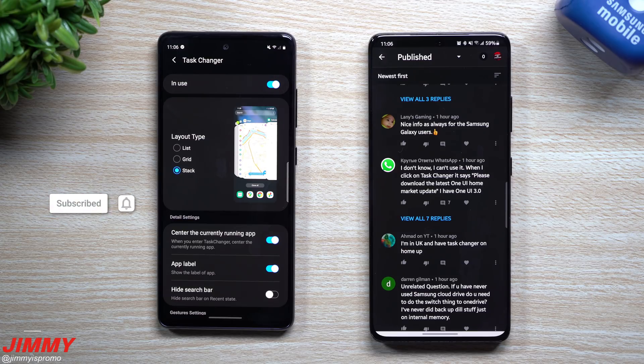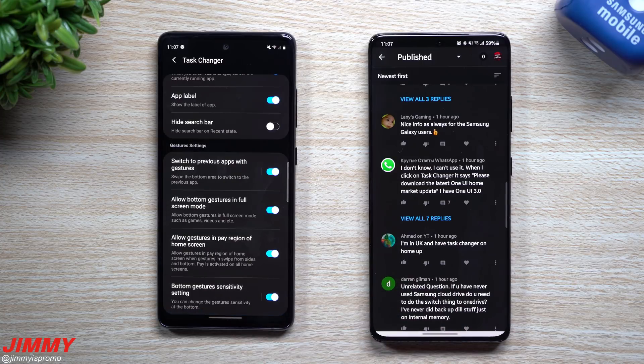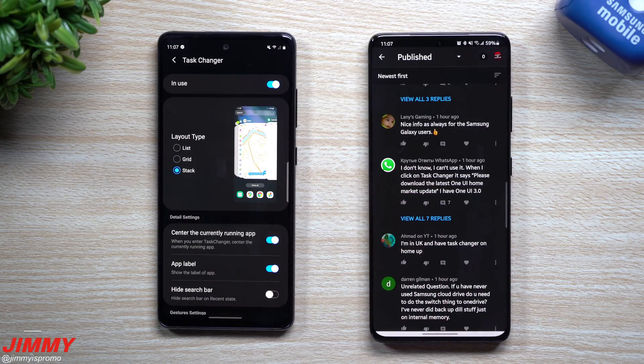Hi everybody, welcome back to Jaminia's Promo. This video is a follow-up to this morning's video talking about Samsung One UI 3.0 and Samsung One UI 3.1 with Task Changer finally working — specifically Samsung updating Task Changer inside of Goodlock, which is now inside of HomeUp.